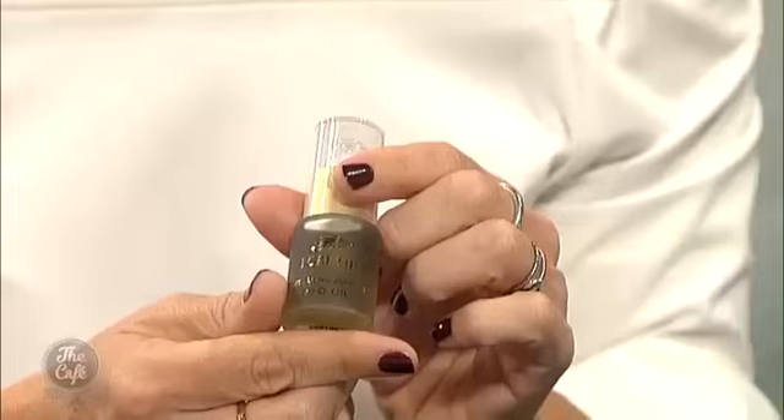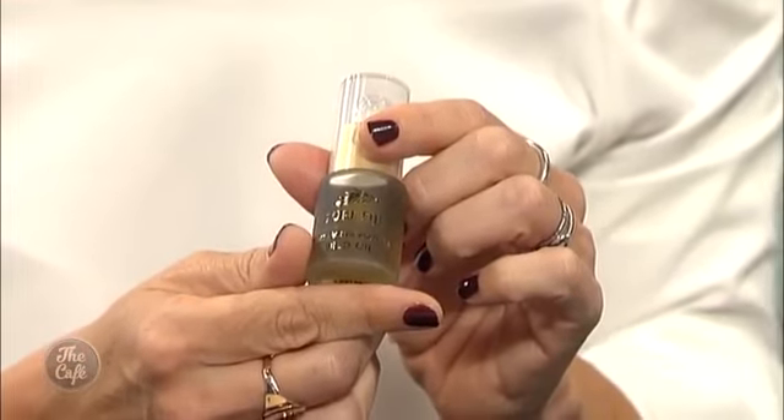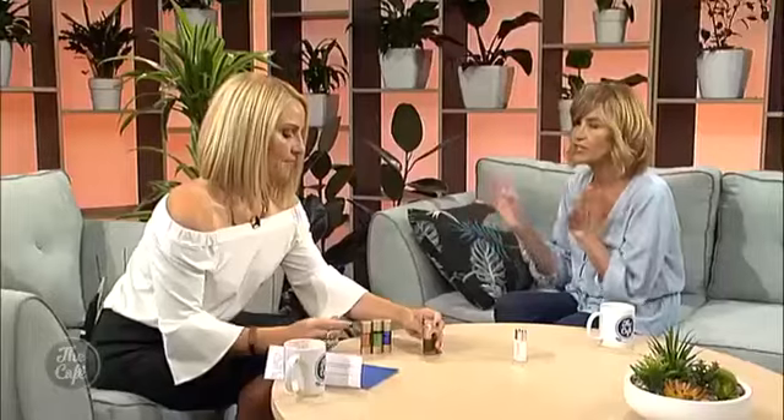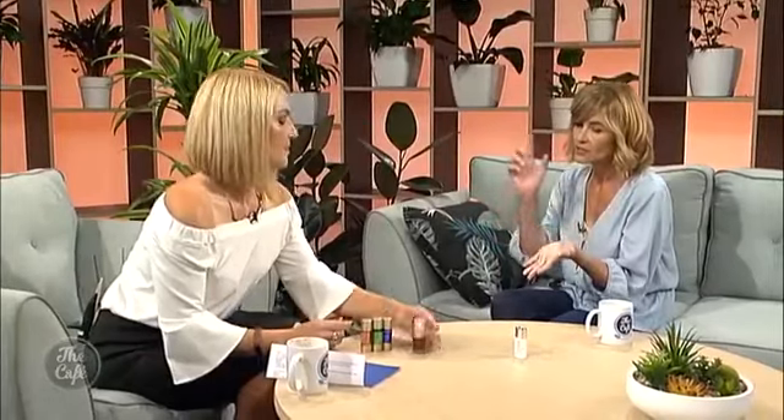The second option is Dilo. Dilo is an amazing oil harvested in the South Pacific from a tree called the Sacred Tree of Virtues. Fijians use this for everything — nappy rash, sun damage. You just pop a couple of drops of the Dilo oil into your moisturiser, and it's a natural alternative.